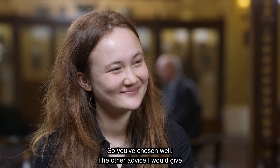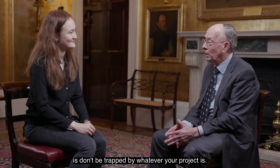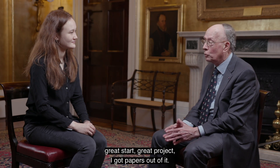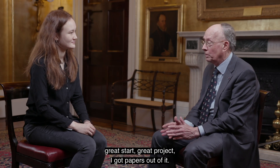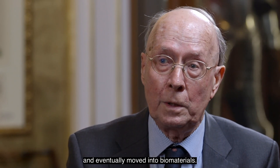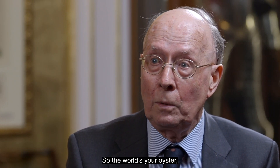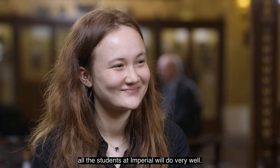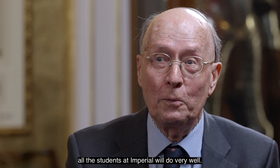The other advice I would give is: don't be trapped by whatever your project is. My project was on germanium — great start, great project, I got papers out of it. I never looked at germanium again and eventually moved into biomaterials. So the world's your oyster, but a great start. And I'm sure all the students at Imperial will do very well.